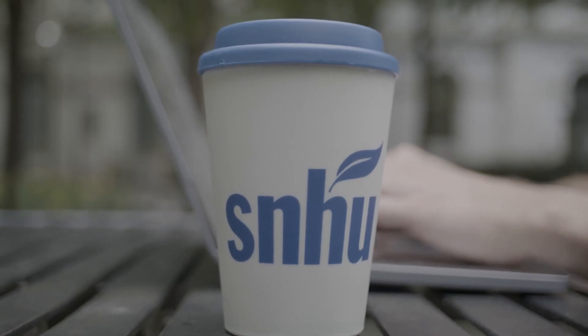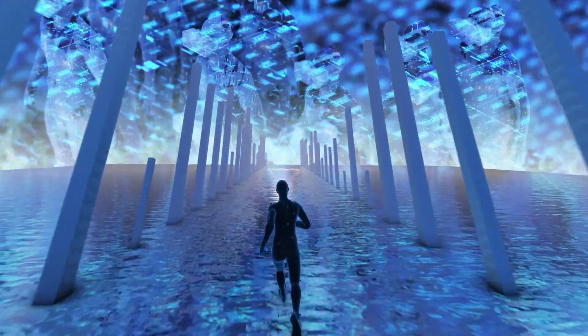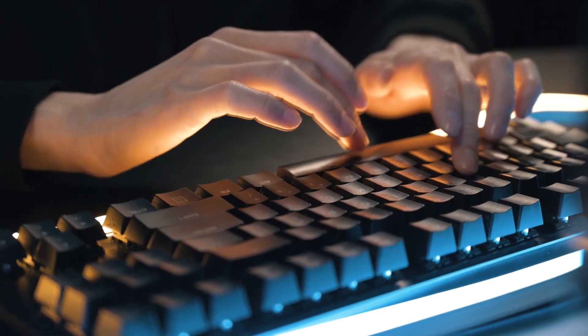SNHU has one of the largest accredited non-profit online degree offerings in the country. I want to talk to you about their online game development degree. In this program, you'll learn how to create realistic, dynamic gameplay experiences with game AI, game physics, 2D and 3D graphics, and interface design.